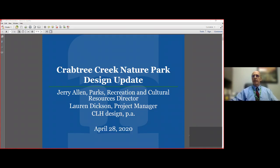Good evening everyone. It's great to see you all again. It's been quite a while, so I'm glad we're able to get back together. Tonight's presentation is something we've been looking forward to — an update on the design process for Crabtree Creek Nature Park. We signed a contract with CLH Design last fall to do this design work and they were able to get started over the winter. Our project manager Lauren Dixon is with us tonight from CLH to go over how they've been progressing on the project and answer questions.